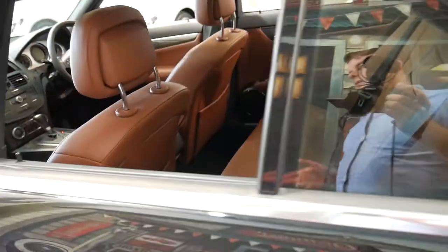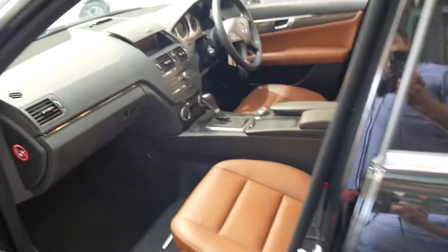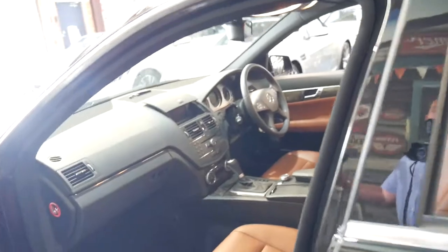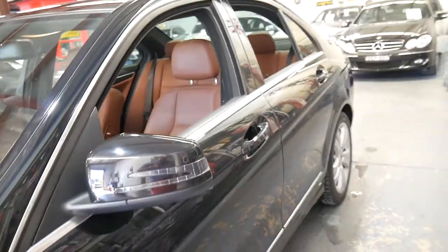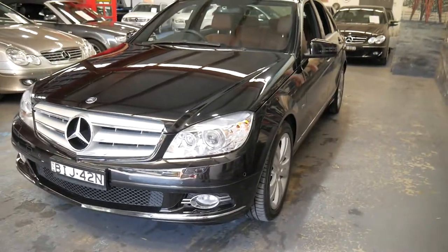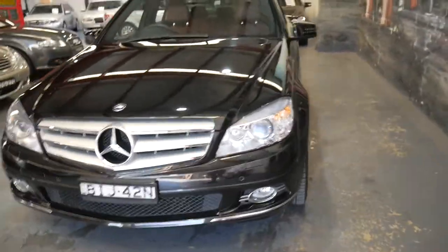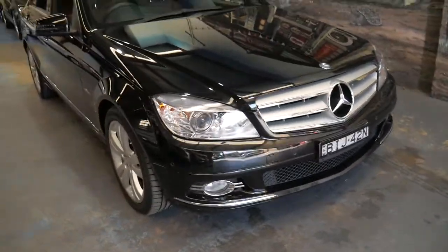If you've looked at a few C200s or C220s and been disappointed by what's available, this is a very impressive example. It's also got Bluetooth, front and rear parking sensors, climate-controlled air conditioning, and it's a very late 2008 — in fact built in October 2008 — which is great, as this 204 series model came out in 2007.